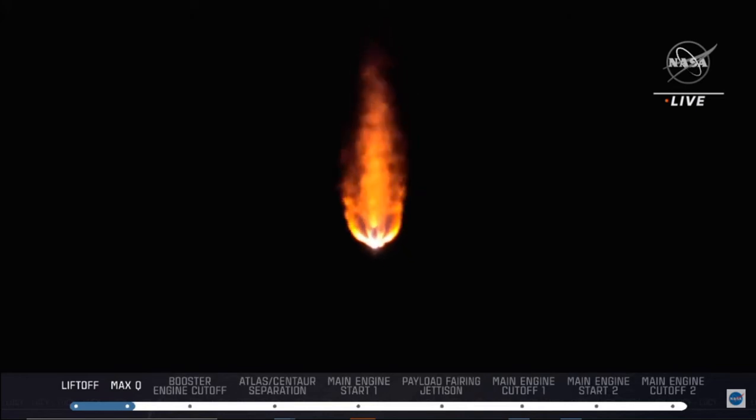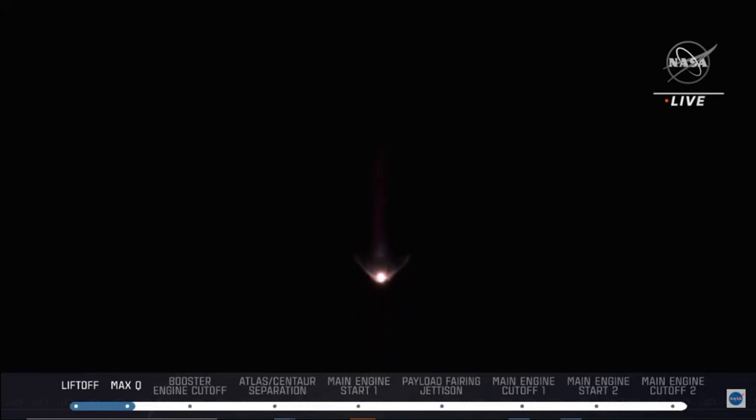Vehicle is now executing closed loop steering. Centaur Reaction Control System is now pressurizing the flight levels. So beautiful launch sequence there. We do have another minute and a half or so to go with the booster in operation. We're now just under three minutes into flight. Atlas is 33 miles in altitude, 59 miles downrange distance, traveling at 5600 miles per hour.